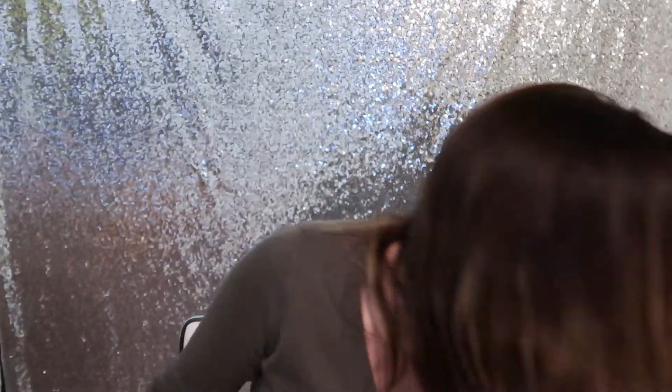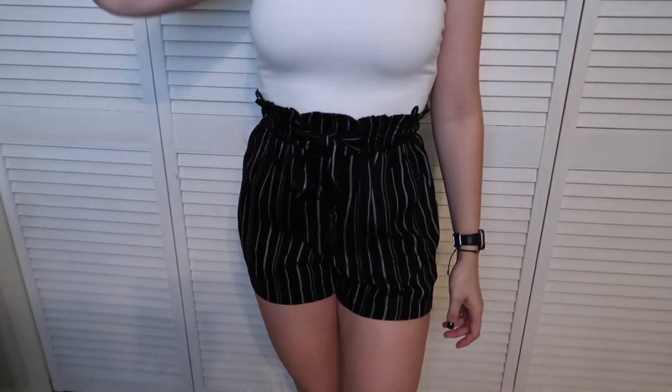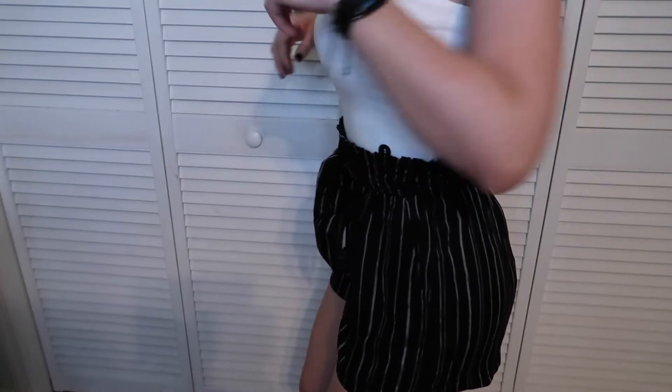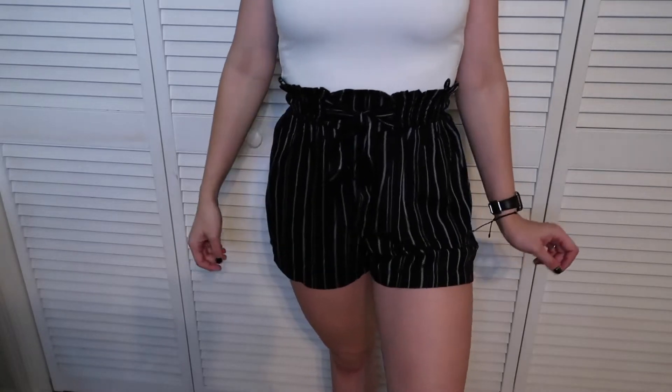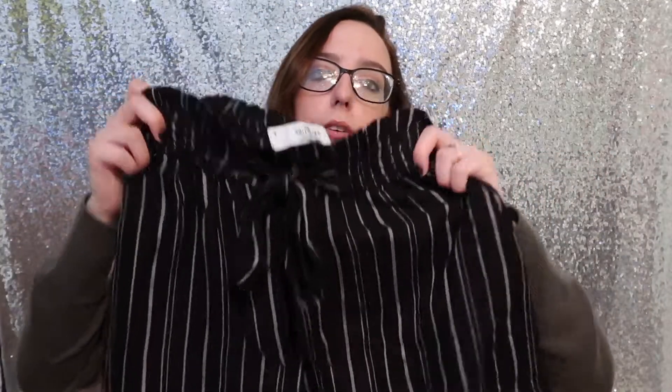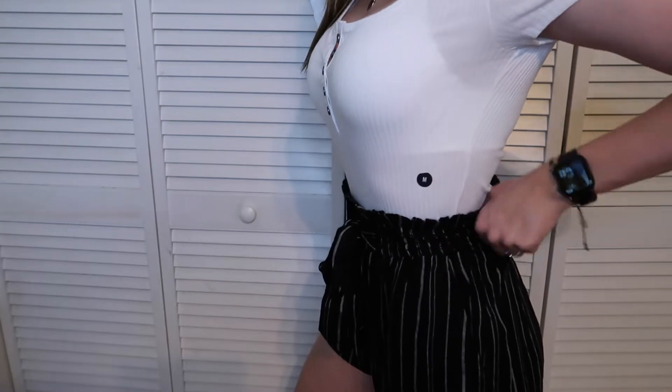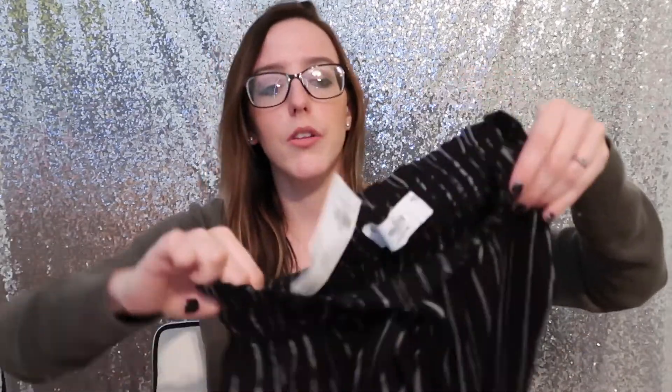The shorts I got to pair with the tube top are these ultra high-rise paper bag woven shorts, which cost $31.46 — the one full-price item where I just got the student discount. My sister actually bought these at Hollister and I wanted matching ones but waited for a sale that never came, so I finally used the discount code. I'll show them paired with the tube top but also with a white bodysuit I already have from Hollister. I love these — I got them in a size small and they have pockets.